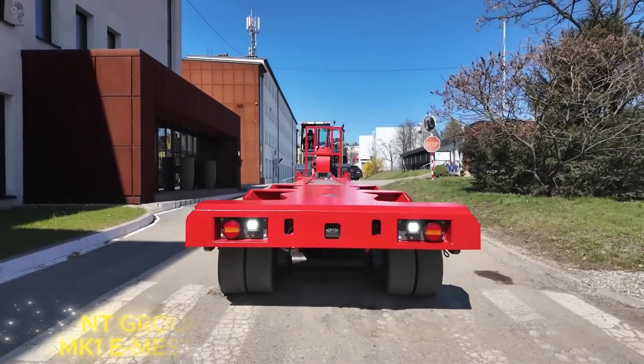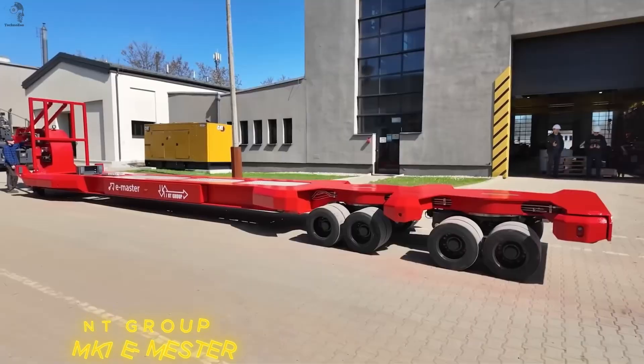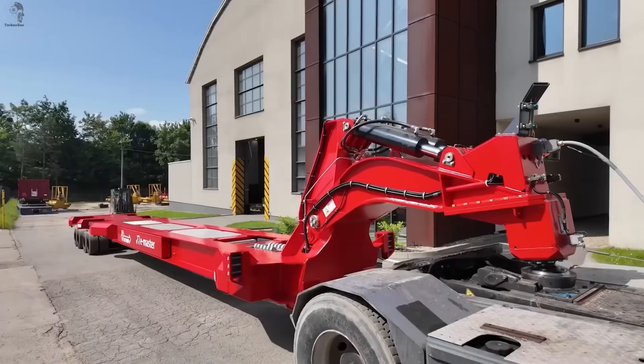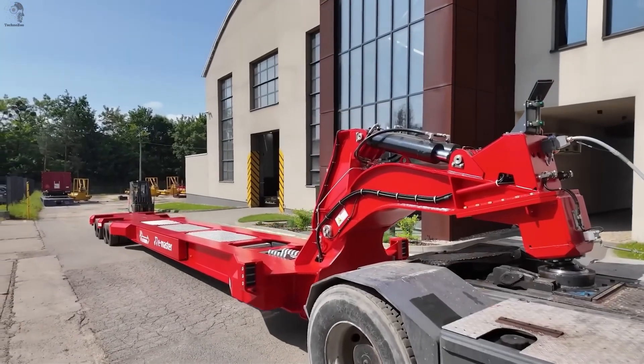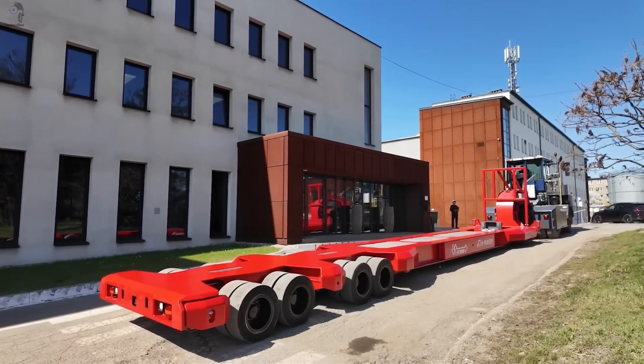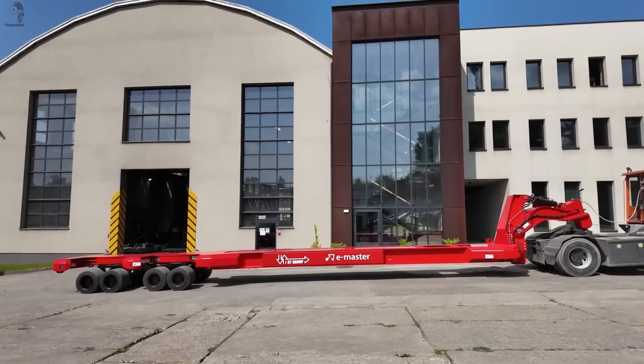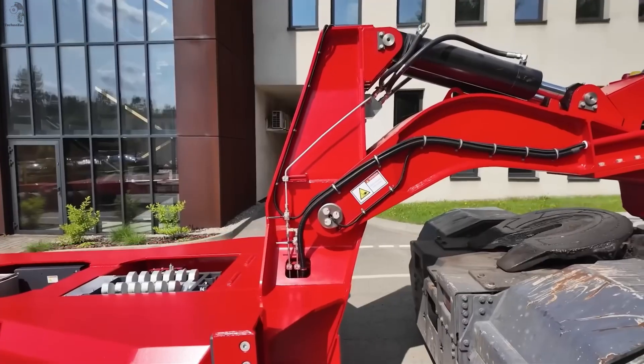The future doesn't stop at the engine — it continues in what you tow. Meet the MK1E Master: not just another trailer, but a true translifter. Its advanced system can lift and steer its own rear axles, moving smoother than any trailer before it. The real breakthrough: it's the world's first fully electric translifter.